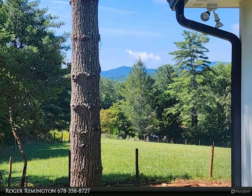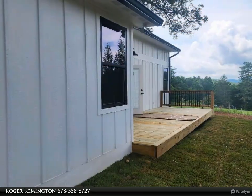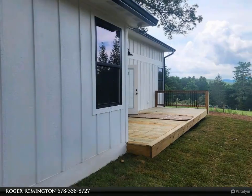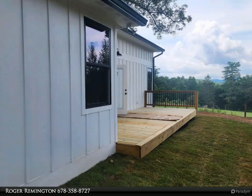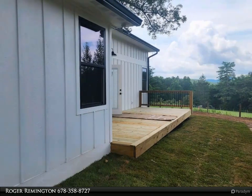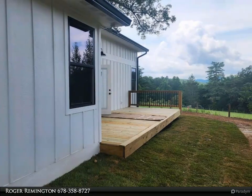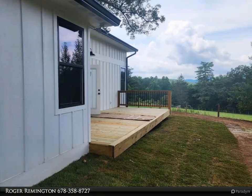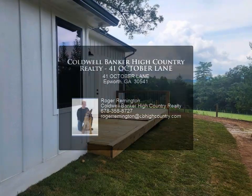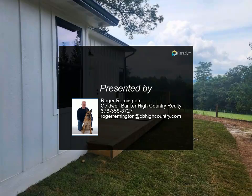Insulation throughout, oversized front covered deck, back deck, stainless steel appliances, granite countertops, shaker-style kitchen cabinets, energy-efficient windows, LED lighting, gas fireplace, and luxury vinyl plank (LVP) flooring throughout. Circular driveway with plenty of room on this level lot for a fire pit and/or garden area.